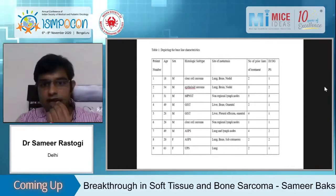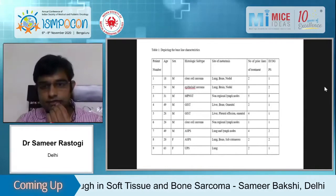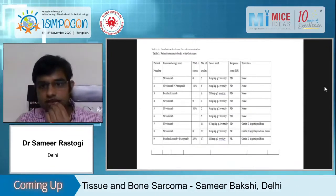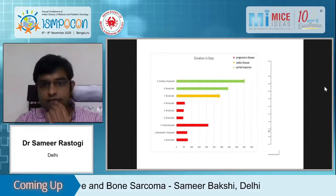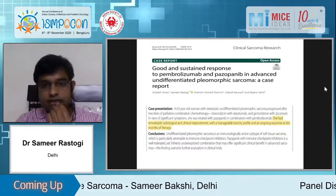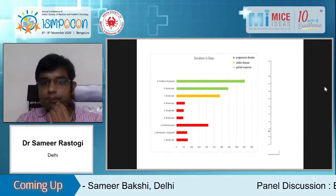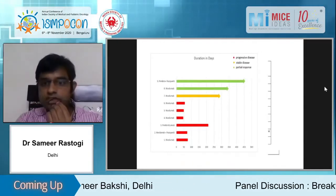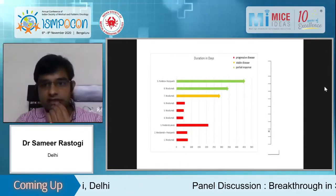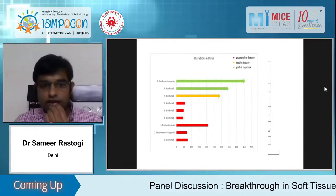These were all chemorefractory tumors given immunotherapy. Of nine patients, in three patients there were prolonged responses: two patients had excellent partial response for more than a year, and one patient had stable disease for more than a year. I'll discuss which histologies these represent.